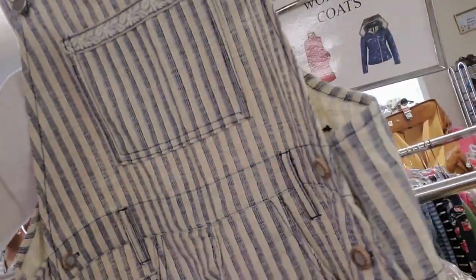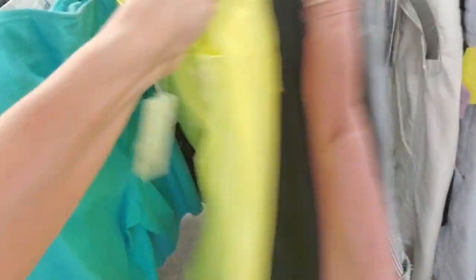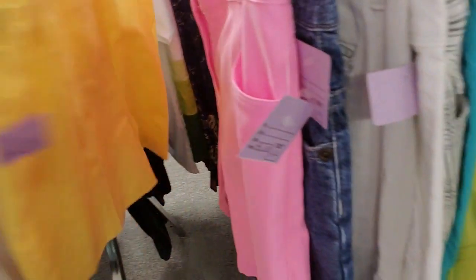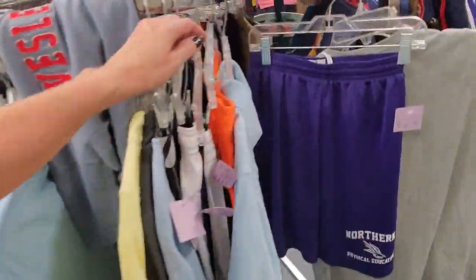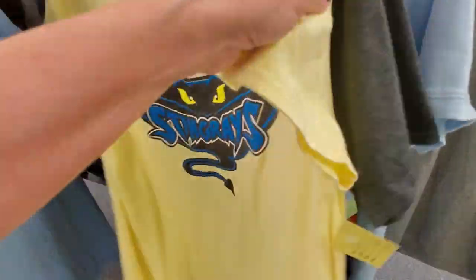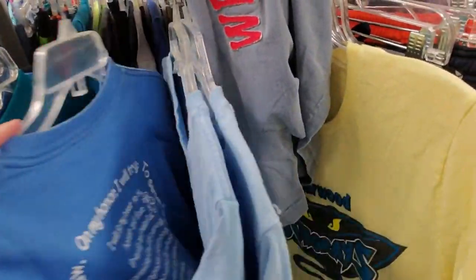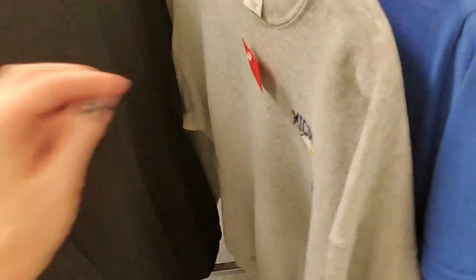Oh, little shorts overalls — these are cute. These are vintage too. These are three dollars — they are precious. Look at the boy stuff. There's a shirt with no hanger. Carolina shirts. Duke. There's a Michigan shirt.